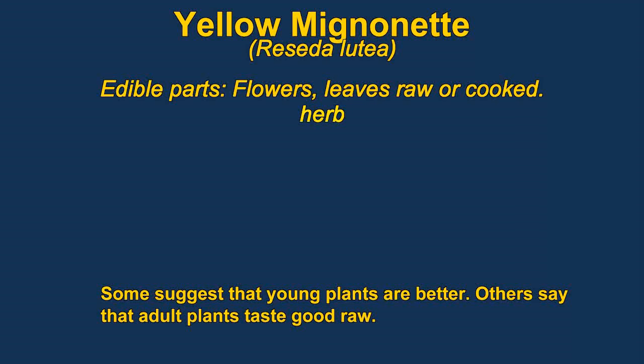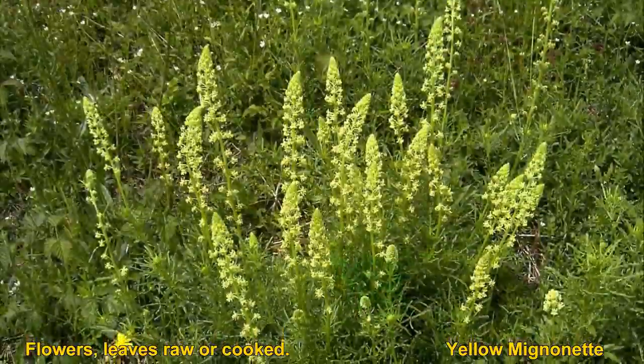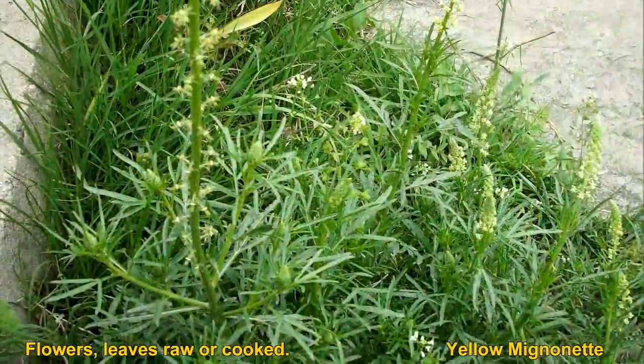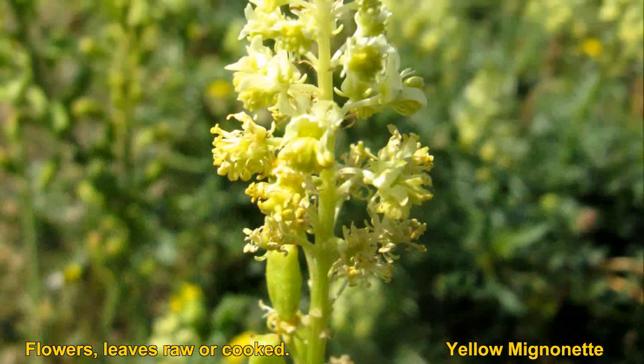Yellow Minionette are good in salads. You can eat either the flowers or the leaves. The leaves can be collected all season and they are tender and taste good raw. The roots are used to make a yellow dye.